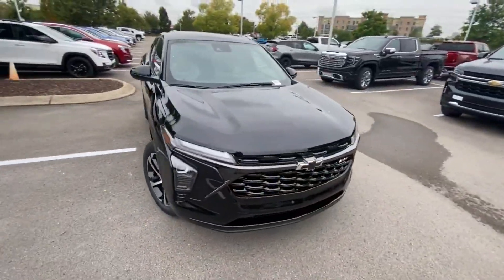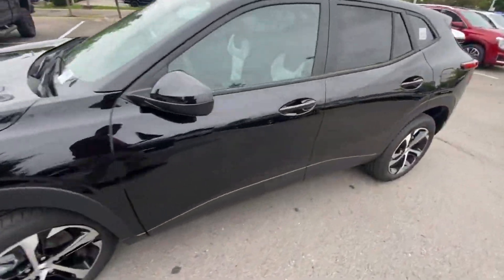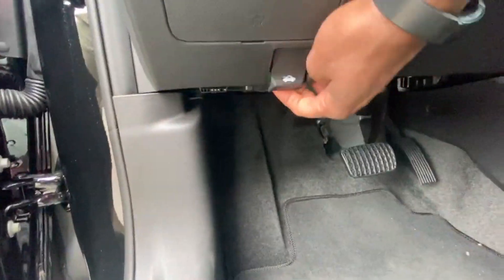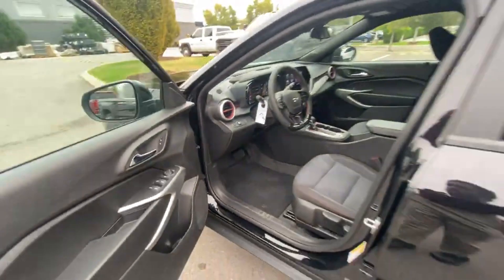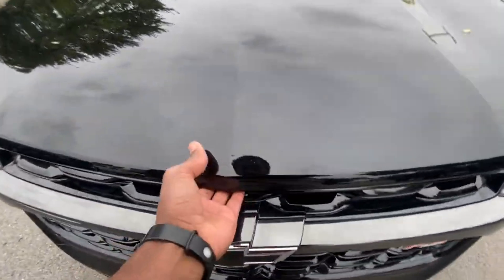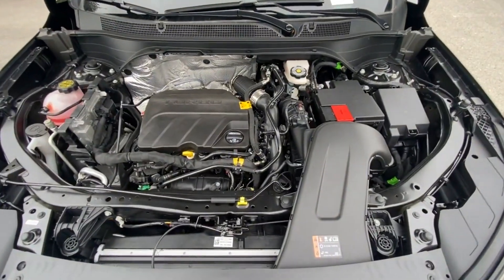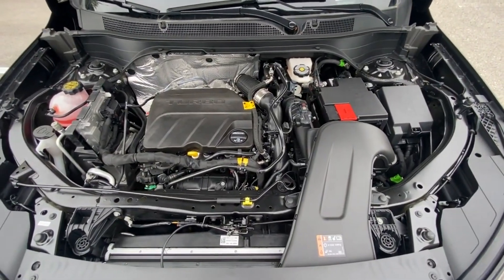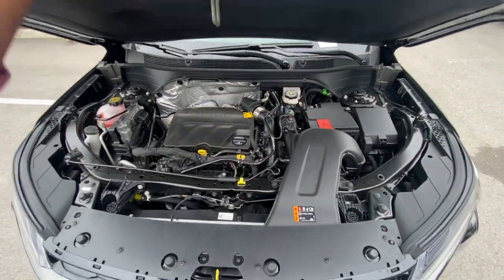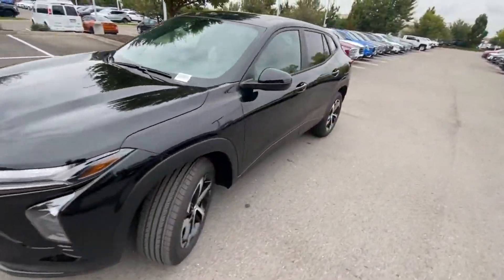I forgot to pop the hood, so I'm going back around to show you where that latch is and take a look underneath. You just pull right here to the right and there's that 1.2-liter three-cylinder turbocharged engine.